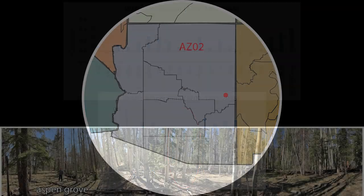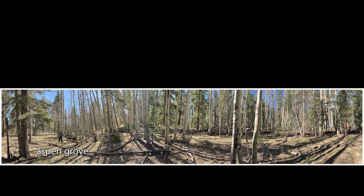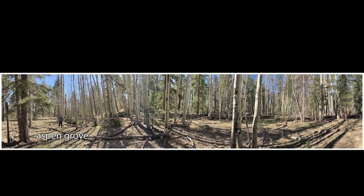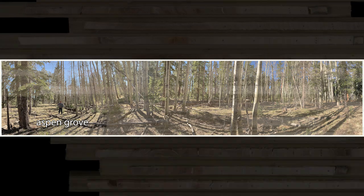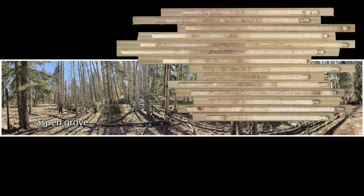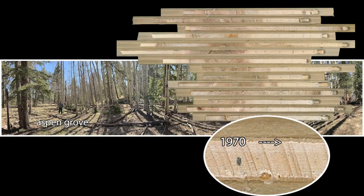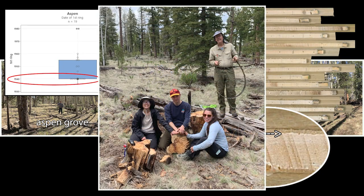Back in the field, right near the ponderosa site was a stand of quaking aspen. Arizona high country has plenty of aspen, and dendro on this species is different than on ponderosa — the diffuse porous wood anatomy makes ring determination more difficult. Difficult, yes, but not impossible. The aspens dated reasonably confidently, including the 1970s signature. Pith dates cluster on or near 1940, suggesting there may have been a fire here in the 1930s.